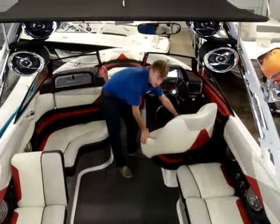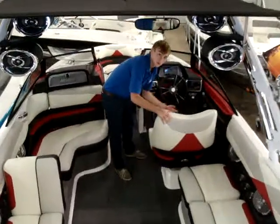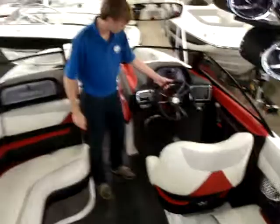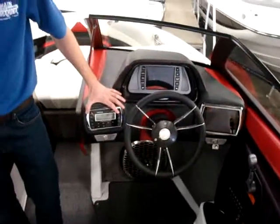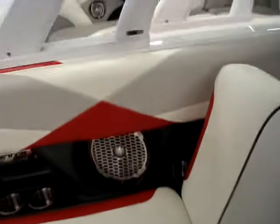The driver's seat also swivels and you can slide it back and forth to adjust to your driver's comfort level. Come up here into the dash where we have our stereo controls. This boat has a Rockford Fosgate stereo with a 12-inch subwoofer, 8-inch speakers in the back, and towards the front we have 6-inch speakers paired with four tower speakers as well.